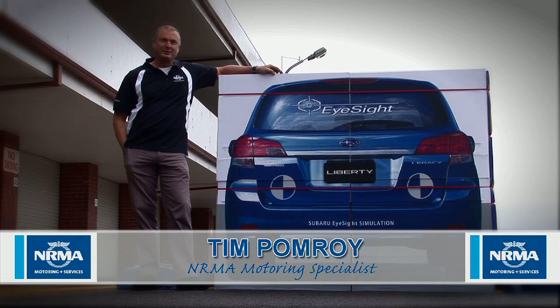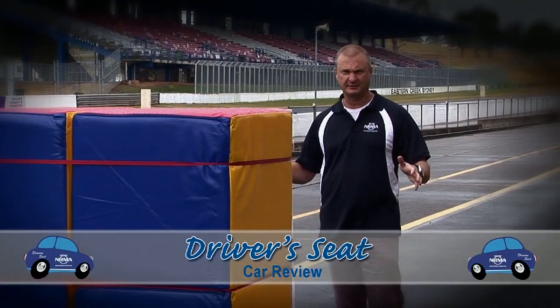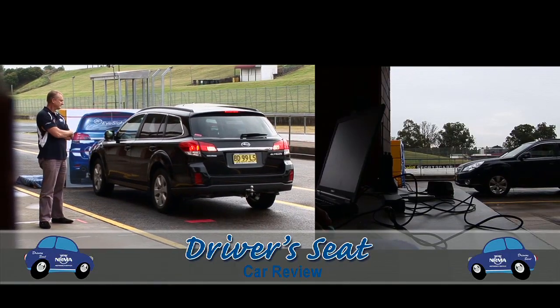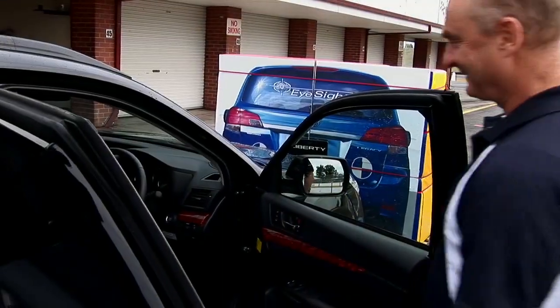Hi, I'm Tim Pomeroy and welcome to another NRMA's Driver's Seat. So picture a car coming in here and literally stopping without any driver assistance. We call it driver assist technology. It's basically a system that is our next phase of safety development, and it's a world first for Subaru.